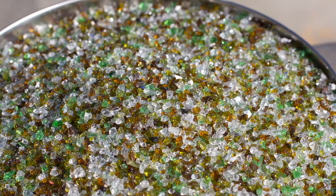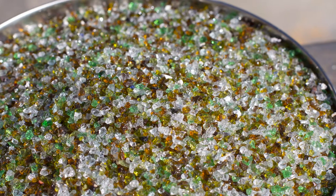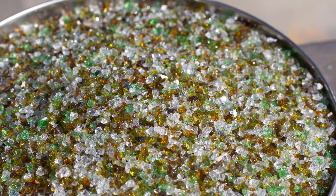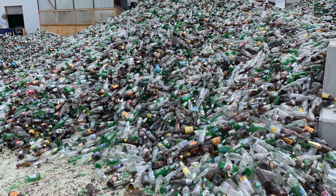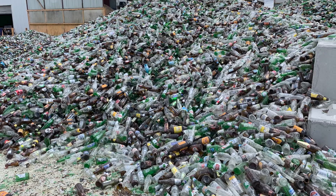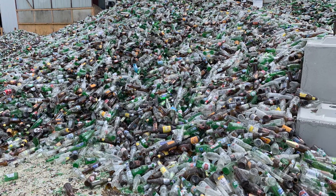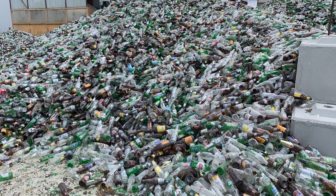Crushed waste glass could provide an alternative to natural quarried sand and it has a similar chemical composition. Approximately one million tons of waste glass are stockpiled every year in Australia and its disposal has become an environmental challenge due to the lack of end use and its non-biodegradable nature.